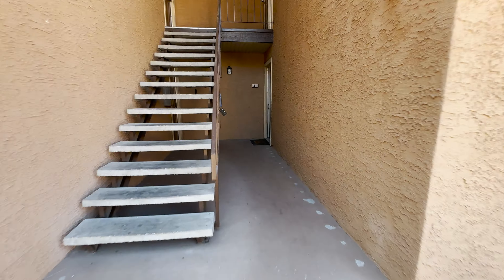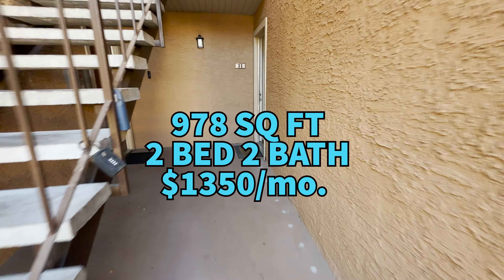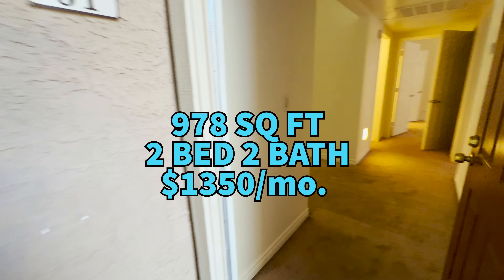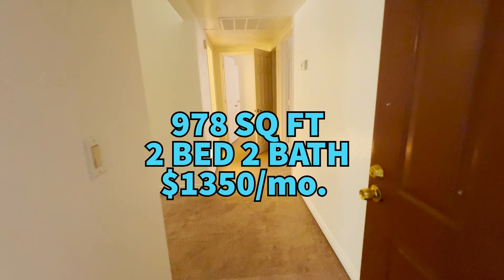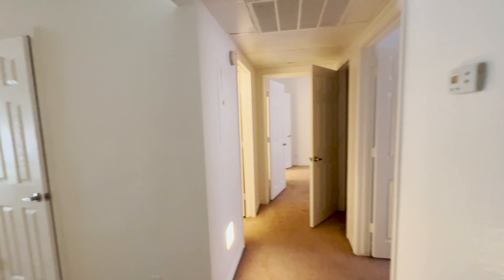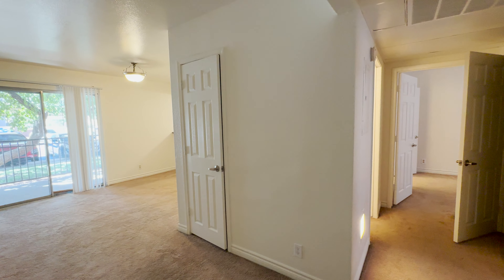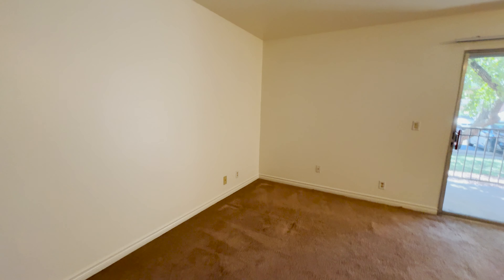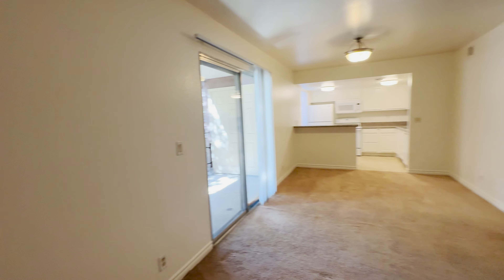So this is going to be a downstairs unit, two bedroom, two bathroom, 978 square feet. They're asking $1,350 per month for this unit. It's listed by blackandcherryrealestate.com. You can apply online, and if you have any specific questions about the property, you can inquire with them directly.